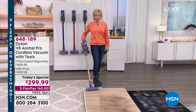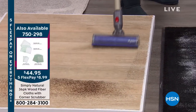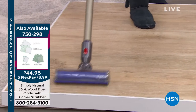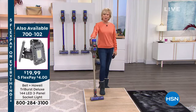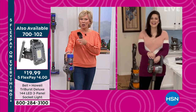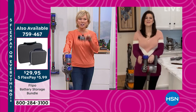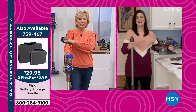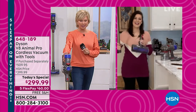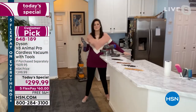As your family starts growing, Jemma, you're going to love your Dyson even more. Whether it's wall-to-wall carpeting, wall-to-wall hard floors, or the details of getting into your vehicles. The item number is 648189. This is the day to treat yourself to the best vacuum at the best price — the lowest price found anywhere by a lot.